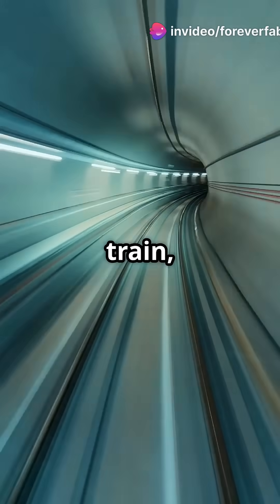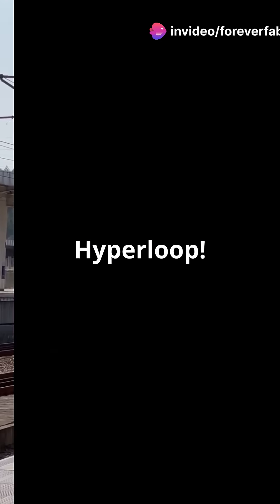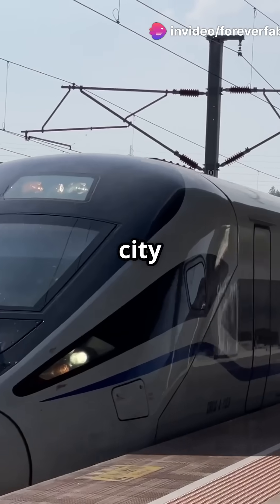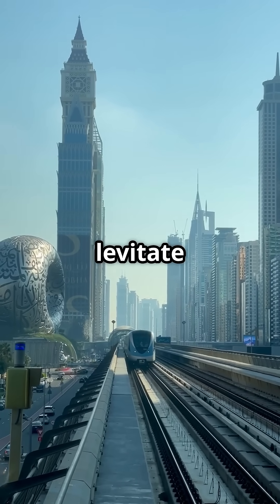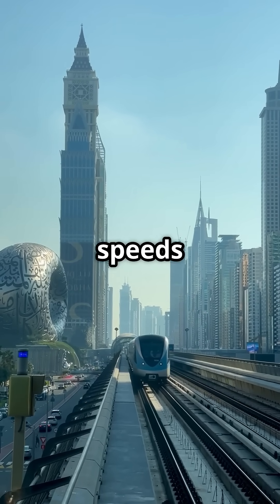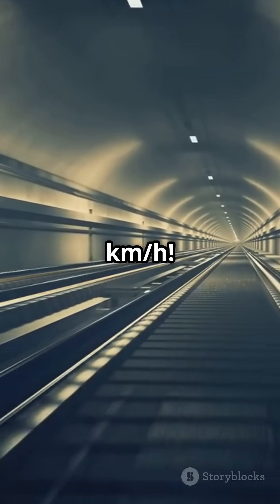What if you could travel at the speed of a bullet train but through a tube? Welcome to Hyperloop — imagine zooming from one city to another in minutes, not hours. Hyperloop pods levitate inside near-vacuum tubes, hitting speeds over 600 kilometers per hour.